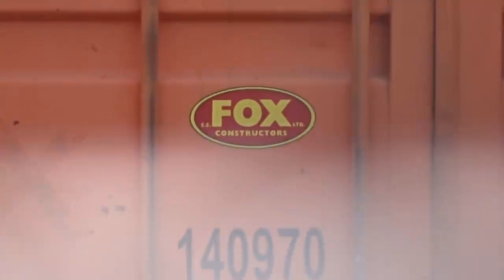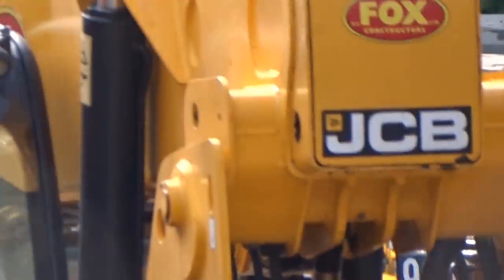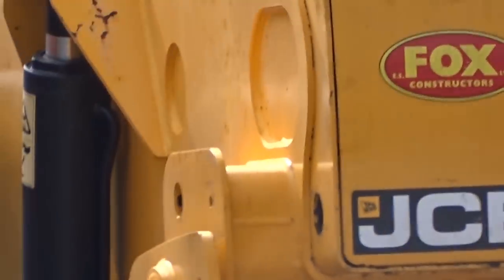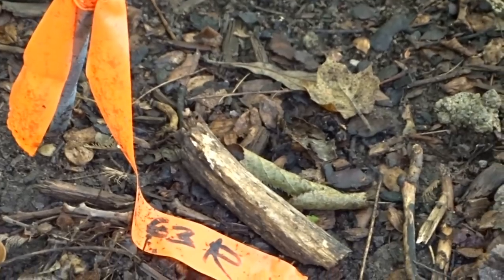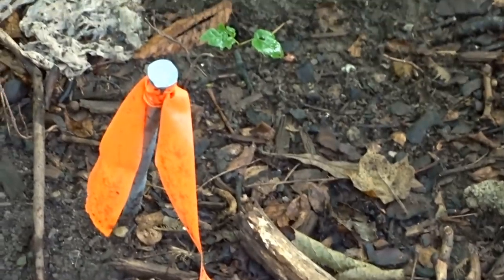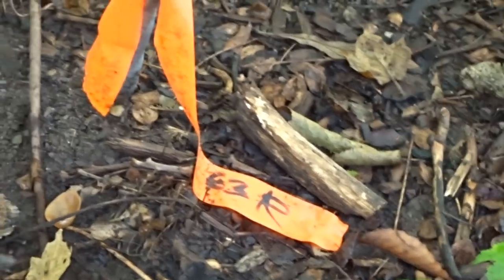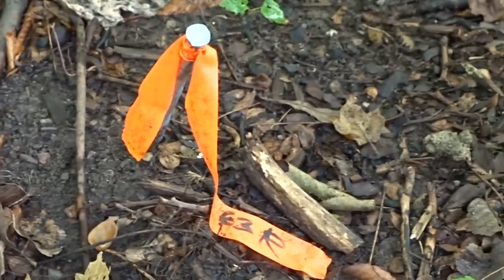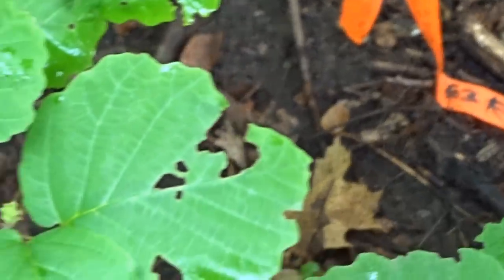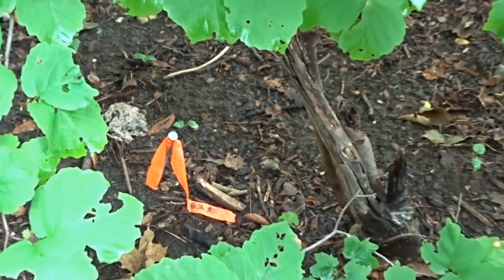At the park today we discovered something very interesting. These markers have been there for a while, and we weren't able to see what was written on them due to them being flipped. But due to recent storms we got a better view. This is column 63, and there are a bunch of markers through here that match our blueprints.